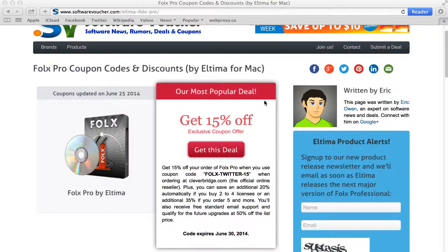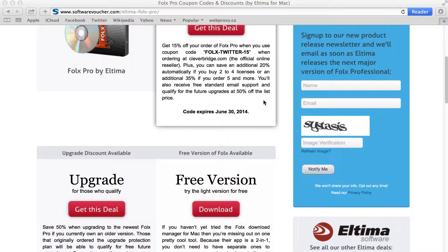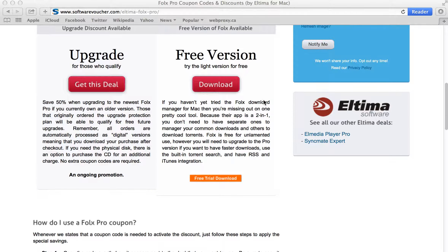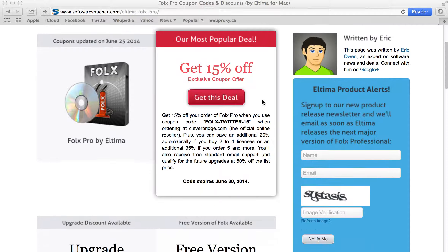On our main Folex Pro coupon code page, we update our discounts daily, often with specials given to us directly from the manufacturer, so you never have to worry about another expired deal again. You'll also notice the sign-up box here on the right side of the page, which lets you sign up to be alerted the next time there's a major release to Folex Professional.